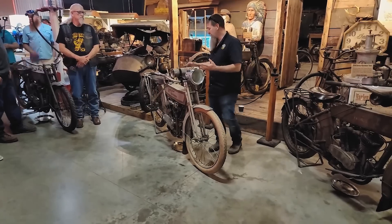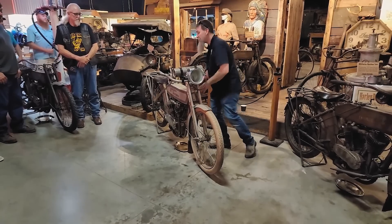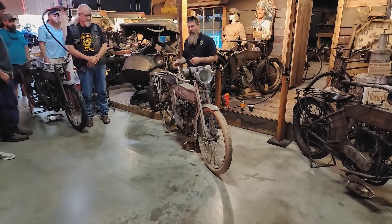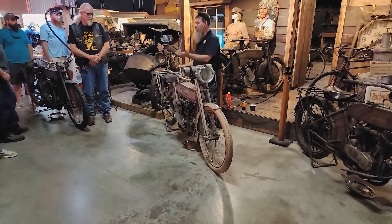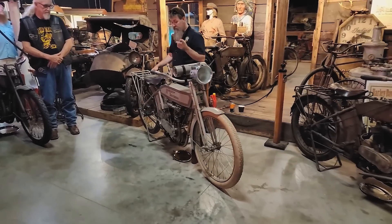1912 was Harley-Davidson's first year for their 61 cubic inch — second year for a twin. In 1911 they came out with a 49 cubic inch belt-drive setup, and in 1912 they bumped that engine size up to Harley-Davidson's famous big twin: 61 inches. They ran 61s all the way through 1952.